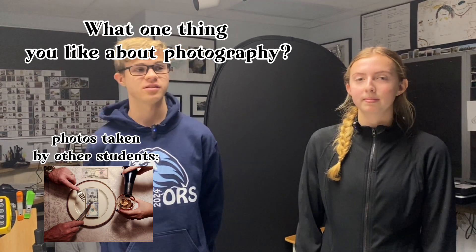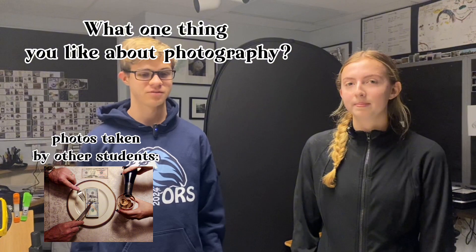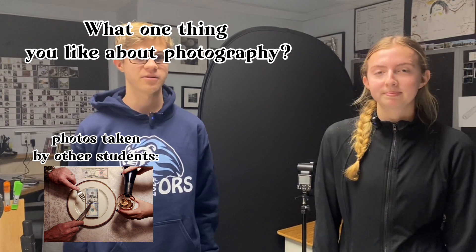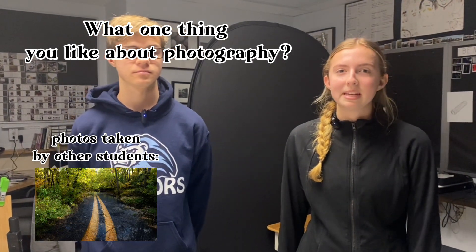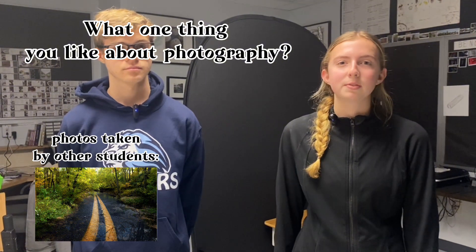I really like how this class has so many resources available, like the darkroom, different cameras, and different lighting that help you explore lots of different ways to take pictures, and it's a fun, creative outlet. Yeah, just having a class to use a lot of different types of creativity with the film and other digital cameras, and just having a good outlet on taking photos even outside of school.